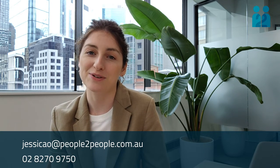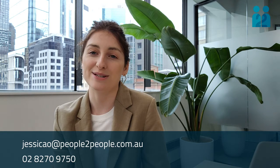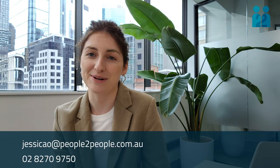Those are my three quick tips for improving your resume. Thanks for watching. If you are looking for work in the legal support space then reach out on 02-8270-9750.